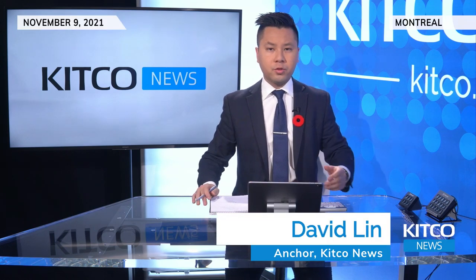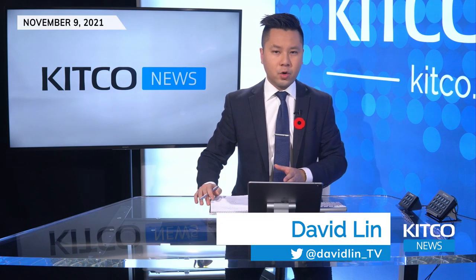We're here with Patrick Karim of Northstar and BatCharts, and we'll be talking about gold, silver, the U.S. dollar, and much more. Patrick, welcome back to the show. It's a pleasure to have you today. Thanks, David. Thanks for having me on again. It's a pleasure.